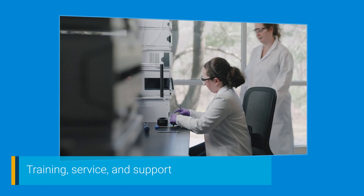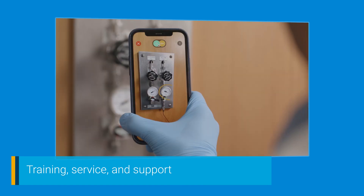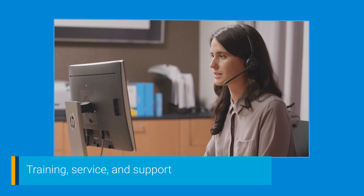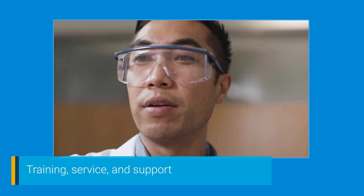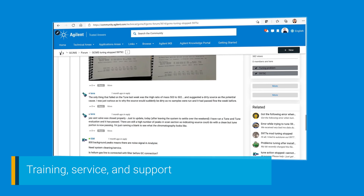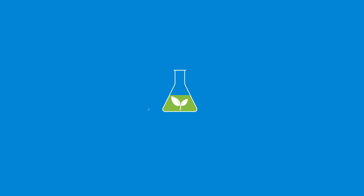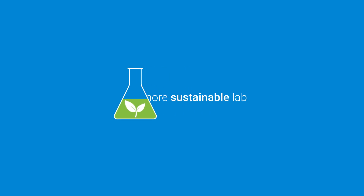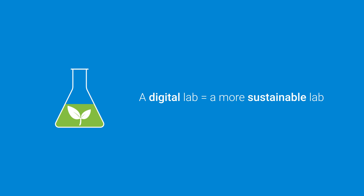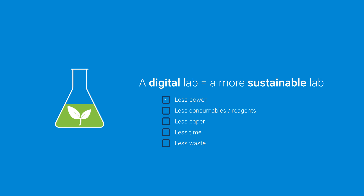A full spectrum of training, service, and support options, including CrossLab laboratory services, CrossLab virtual assist, and the Agilent community, which connects you with fellow professionals and adds to your discoveries through discussions, documents, videos, and support resources. And there's no denying the environmental impact of digital technologies. An optimized digital lab is more environmentally sustainable. Labs that utilize their digital resources effectively use less power, consumables, reagents, paper, time, and many other resources.